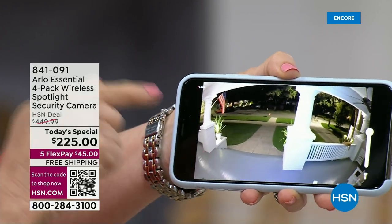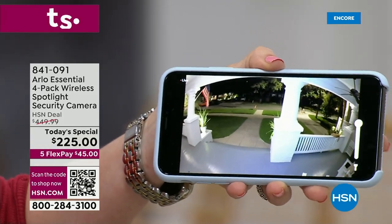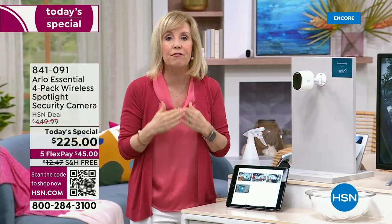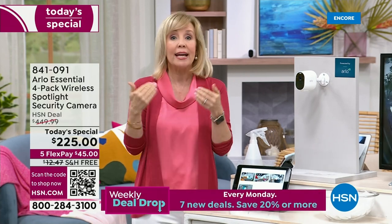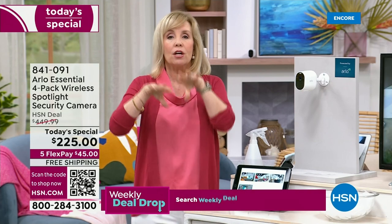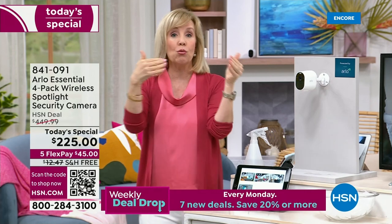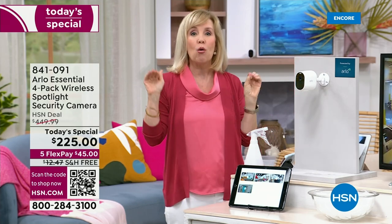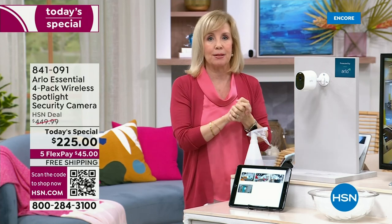This is the live feed at my house and I'm standing here in the HSN studio. You always get that live feed and notifications. Did you know some sort of crime happens every four seconds? Arlo is a way to protect your house — it's like having four little security guards placed around the house. If your configuration changes, you can completely move these around because it is completely wire-free.